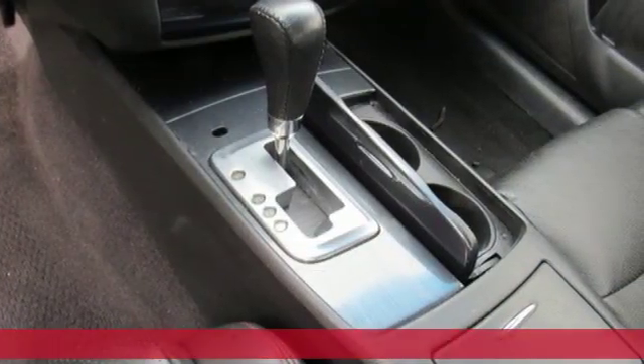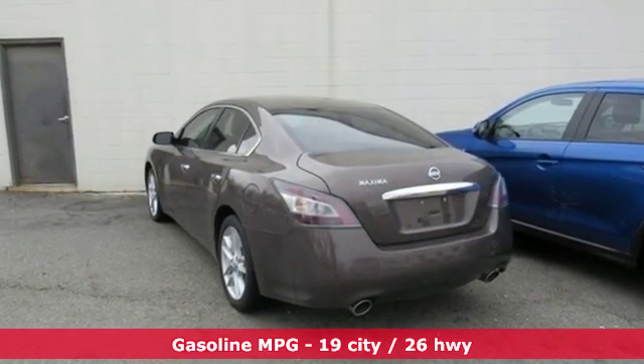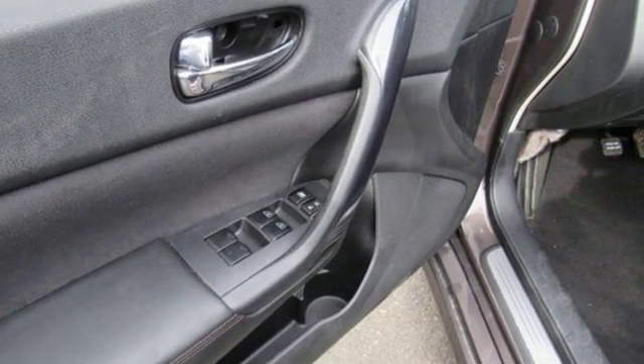It comes with the features you need. Auxiliary audio input, doors and push button start proximity key, dual zone climate control, and auto dimming rear view mirror.